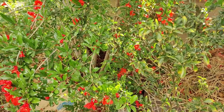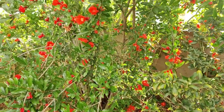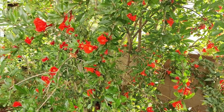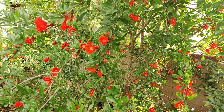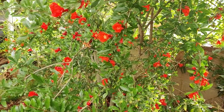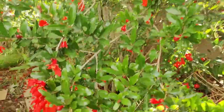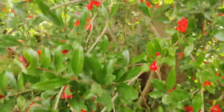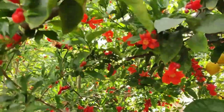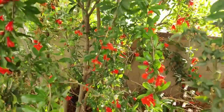I highly recommend taking the time to purchase some worm castings or Dr. Earth fertilizer and feeding your plants in early spring, because you just get so many blooms and from that you'll have so much fruit. Look at this beautiful pomegranate tree — holy cow, it is blooming! And this one I actually didn't water much at all this year.